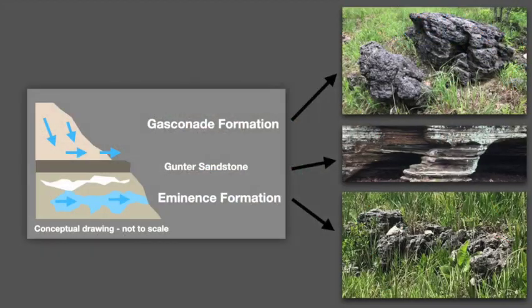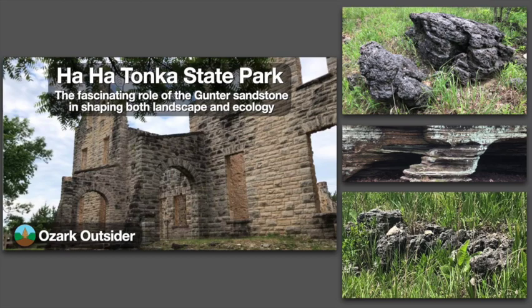Cave formation in this area is also influenced by stratigraphy. A distinct and erosion-resistant sandstone layer separates two karst-prone dolomite formations, affecting where and how springs and caves form. Check out our related video on the Gunter sandstone for more.